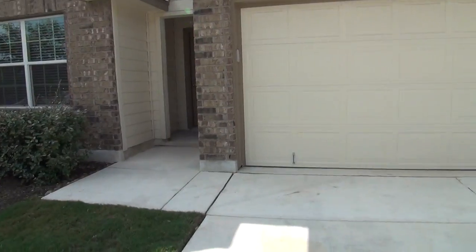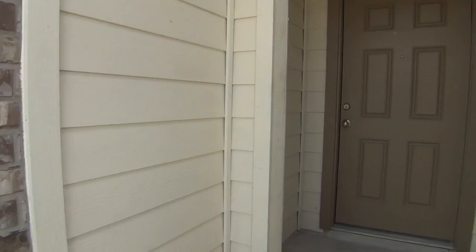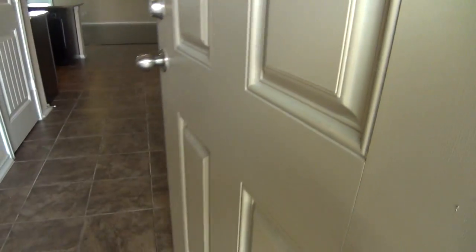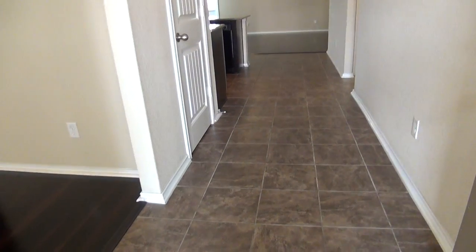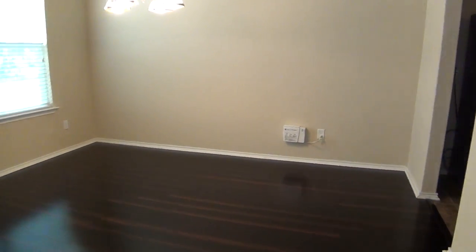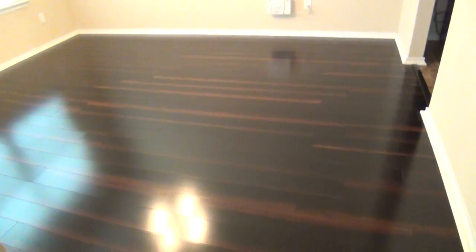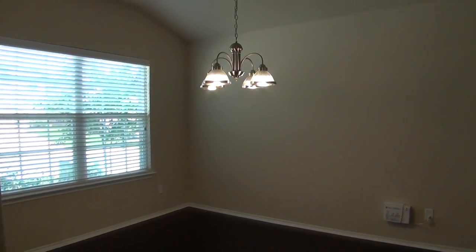There are no carpets in this home. You will find on the wet areas 12 by 12 ceramic tiles, and the rest features beautiful engineered hardwood floors. This is the entryway — it measures about 13 by 5. To the left is this beautiful dining room with beautiful engineered hardwood floors. This dining room measures about 13 by 10.